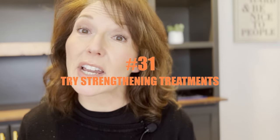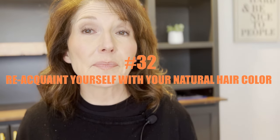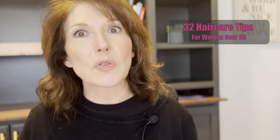Number thirty-one, try strengthening treatments. This is an in-salon service usually done at the sink — it's a strengthening treatment that actually puts more protein back into your hair if you've got fragile hair. And number thirty-two, how about reacquainting yourself with your natural hair color? What is your natural hair color? Have you seen it in a while? Those are thirty-two tips.